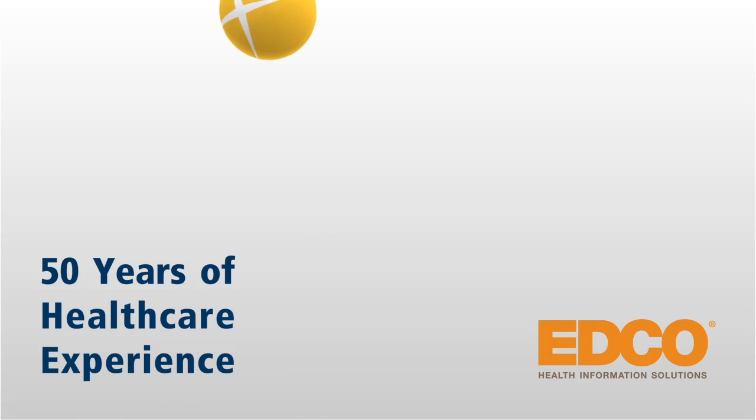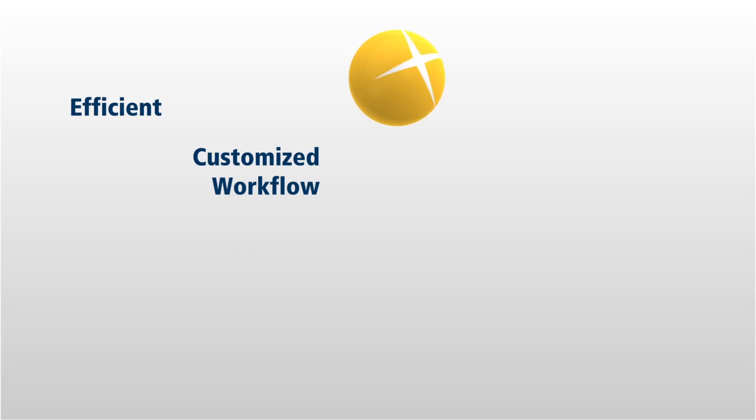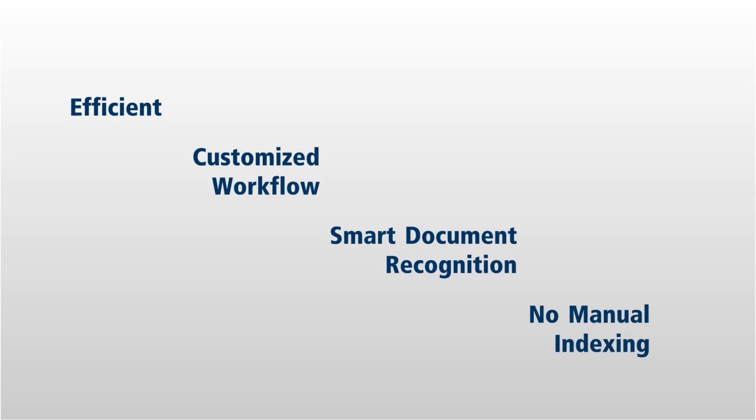Celerity's success has been proven by EDCO in hospitals nationwide. Now the power of Celerity is available to you. Break free from unnecessary steps. Automatic document recognition and proven technology empower you to work smarter than ever before.